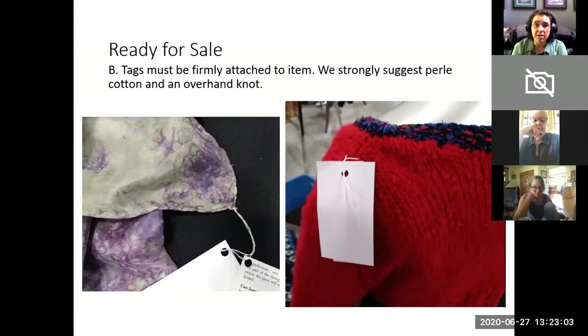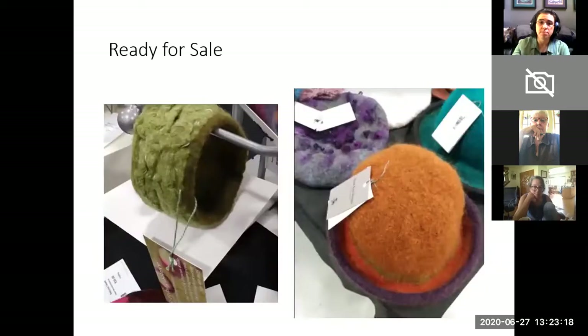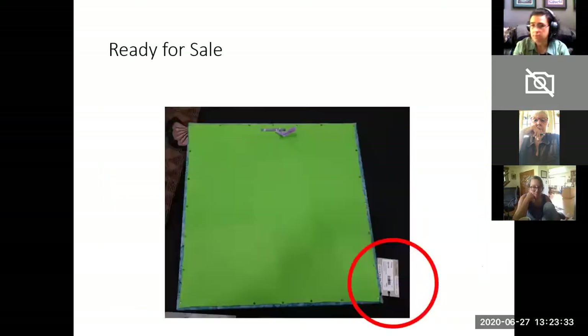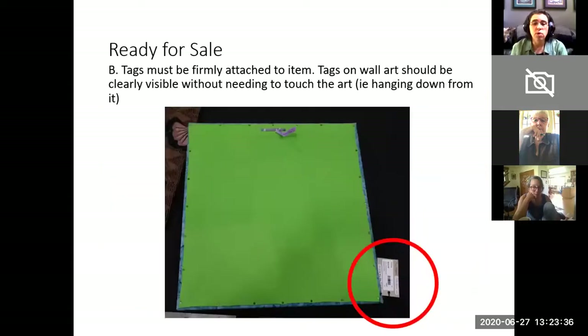For some items like very delicate silk scarves, a relatively thick piece of pearl cotton could put holes in your items, so you can use thinner thread — just make sure you have a secure knot. For hats, we ask that tags be affixed to the top, so that it is very clear this is a hat from the sale and not a hat that someone walked in with. Tags for items hanging on walls should be hanging down from the item — we don't want a customer to have to handle the item and risk breaking it in order to find the tag.